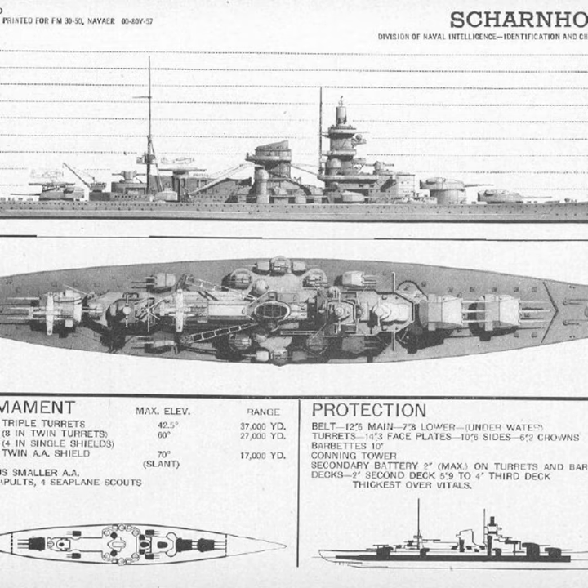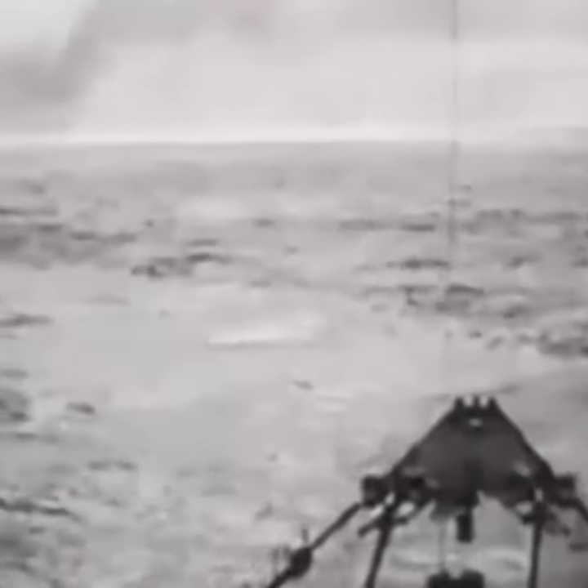In 1942, when the ships were being repaired in France following an Atlantic raid, German high command decided the ships needed to return to Germany. This would lead to the famous Channel Dash, where both ships raced from west to Germany, passing the Strait of Dover in broad daylight.